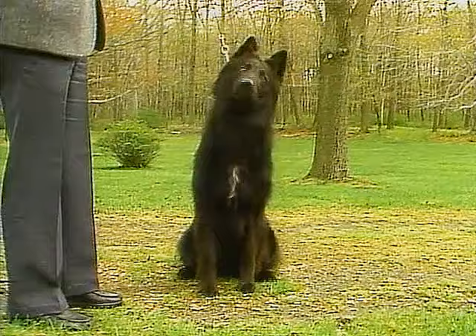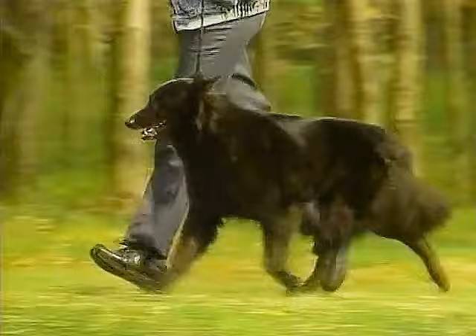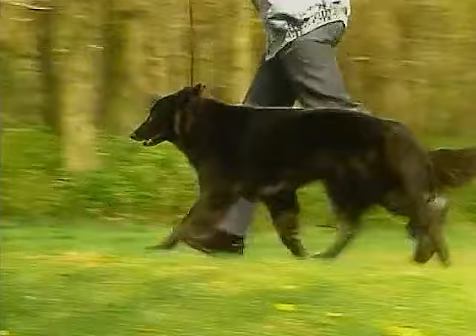The coat needs to be brushed a few times a week to keep it in healthy condition. The Belgian Sheepdog does not shed regularly, but when shedding season comes, you will need to pay more attention to the coat to rid it of dead hair.